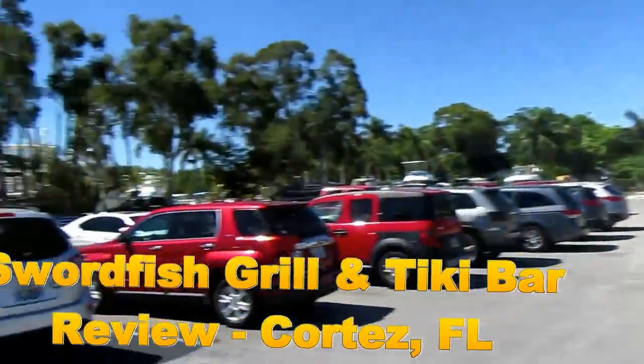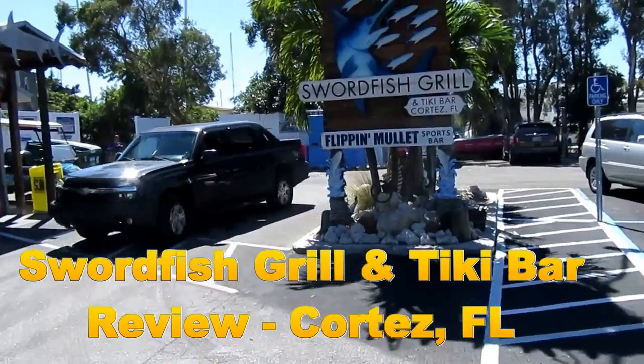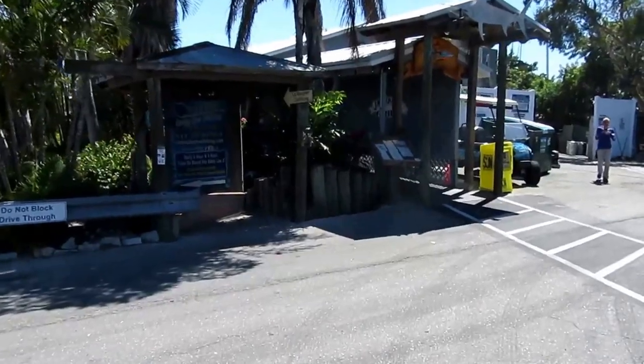First off, this boat yard in the village of Cortez is the Swordfish Grill. It's a tiki bar and restaurant. It's also a really cool sports bar. Today we're gonna go explore the Swordfish Grill.